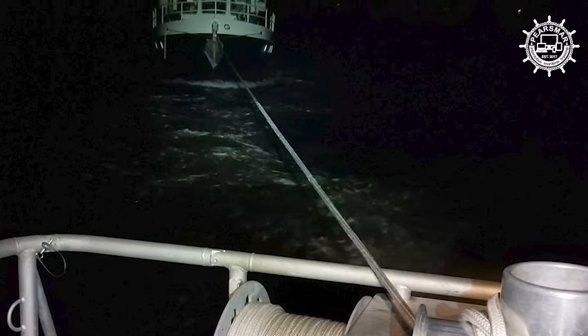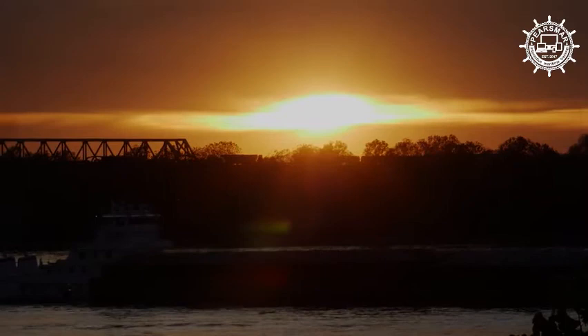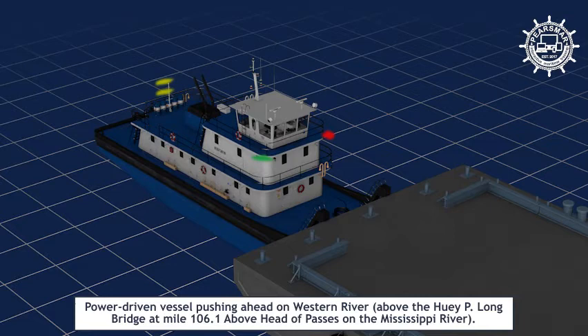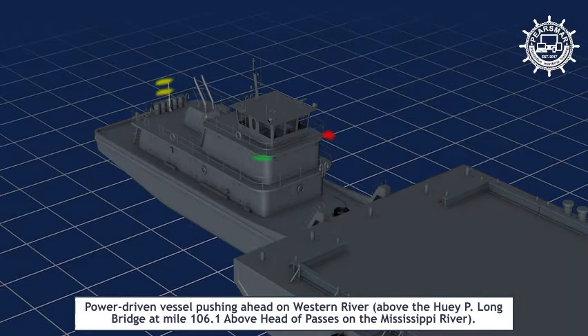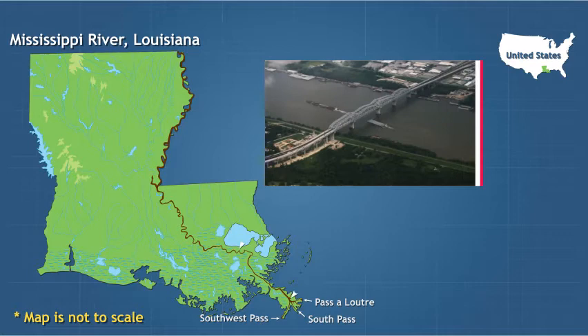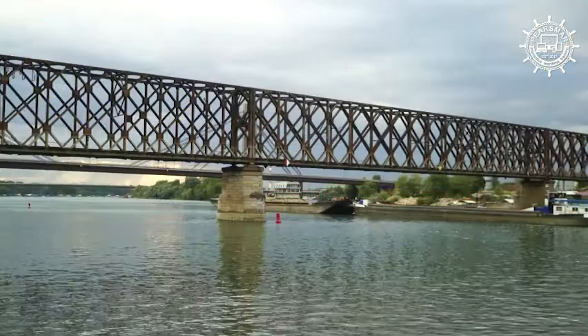Notwithstanding paragraph C of this rule, on the western rivers — except below the Huey P. Long Bridge at Mile 106.1 above Head of Passes on the Mississippi River — and on waters specified by the Secretary, a power-driven vessel when pushing ahead or towing alongside, except as paragraph B applies, shall exhibit side lights and two towing lights in a vertical line. A power-driven vessel that is not a composite unit, when pushing ahead or towing alongside above the Huey P. Long Bridge at Mile 106.1, does not need to carry a masthead light. A vessel without a masthead can pass under some low-lying bridges without needing to lower its mast. Applicable Coast Pilots and River Maps books contain clearance and other valuable information for bridges.